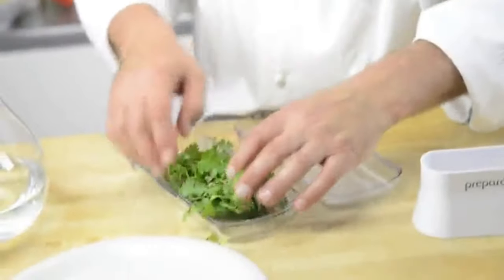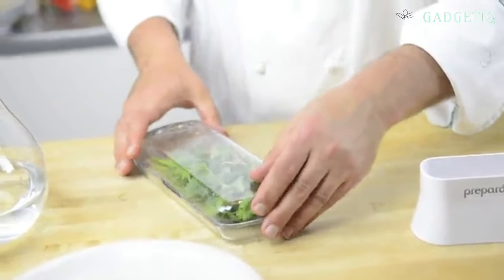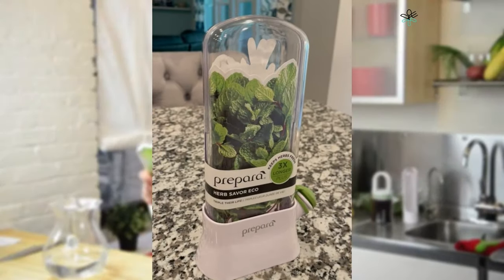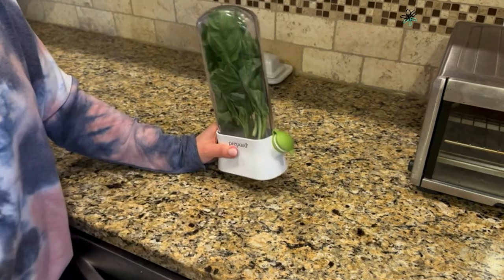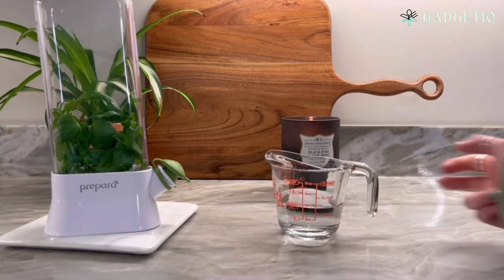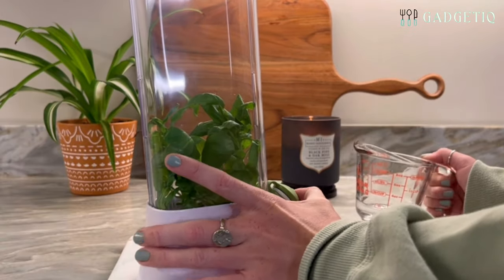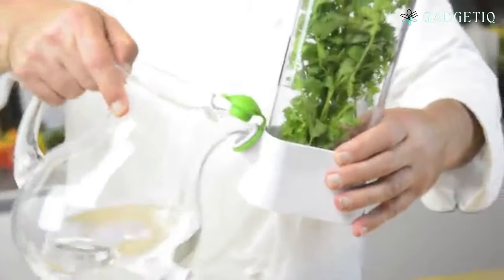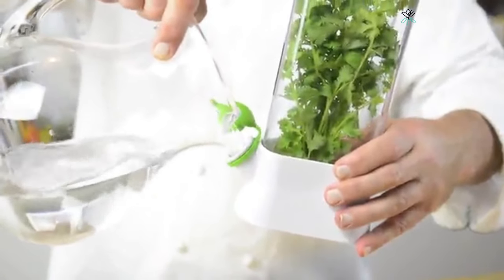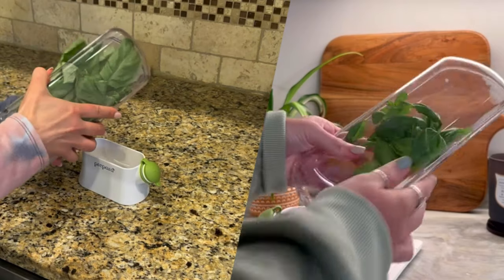For all the herb enthusiasts out there, the PreparaEcho Herbs Saver Pod is a game-changer. Say goodbye to wilted herbs and food waste. This eco-friendly kitchen gadget keeps your herbs fresh for longer, all while reducing your environmental footprint. Not only is it practical, but it's also environmentally responsible. The Herbs Saver Pod's innovative design keeps herbs fresher for longer, saving you both time and money while reducing food waste.